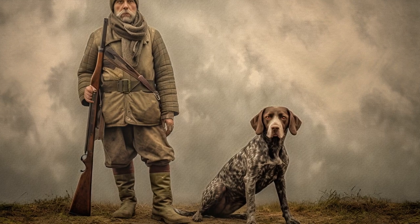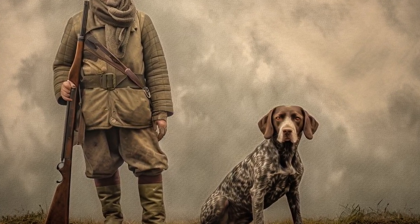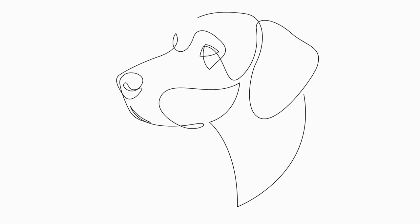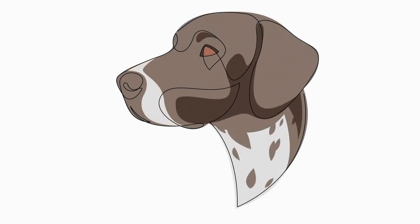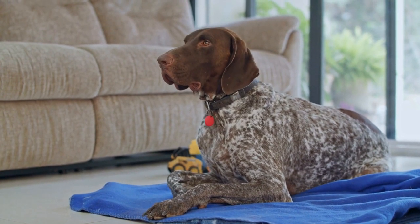In conclusion, senior German short-haired pointers have different exercise needs compared to their younger counterparts. Adapting their exercise routine to accommodate their age-related changes ensures their physical and mental well-being. Adjusting the length and intensity of exercise sessions, incorporating low-impact exercises, providing mental stimulation, considering weather conditions, regular veterinarian checkups, balanced diet, and observing their cues are all important aspects to consider. By doing so, we can help our beloved companions age gracefully while still enjoying an active and fulfilling life.